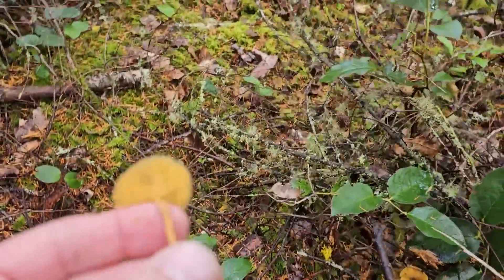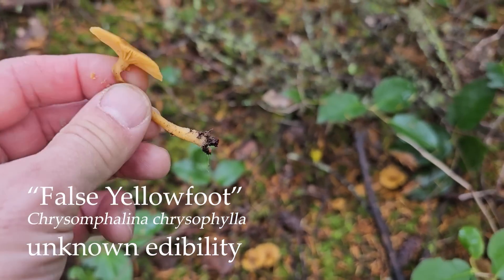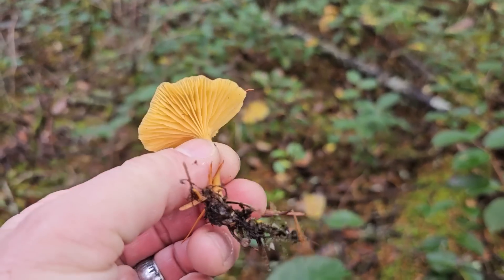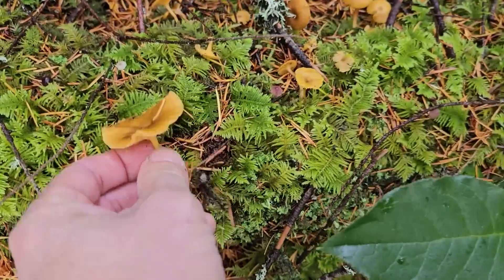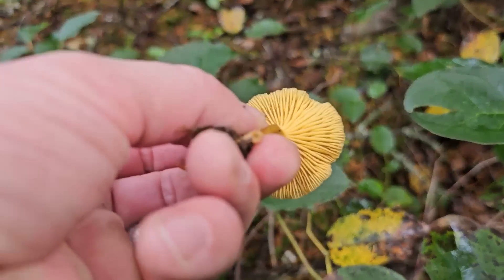These are the false yellow foot, Chrysomphalina. It looks just like a winter chanterelle — but that is a false winter chanterelle. These are fruiting a lot this year, and they're not toxic. How do you know? Good question. These have like real gills, true gills under there.